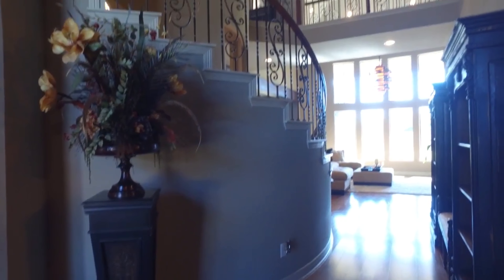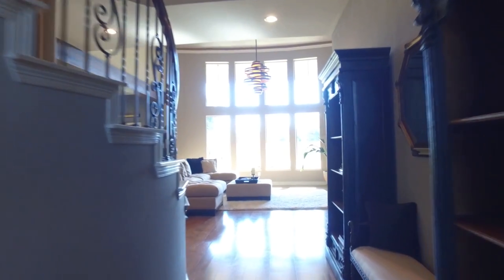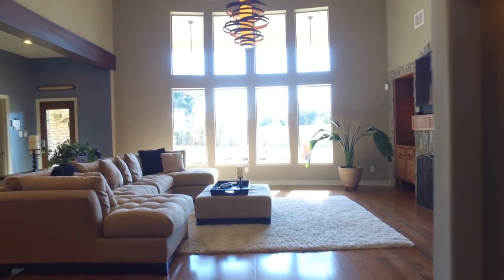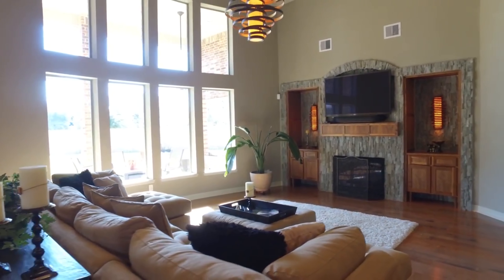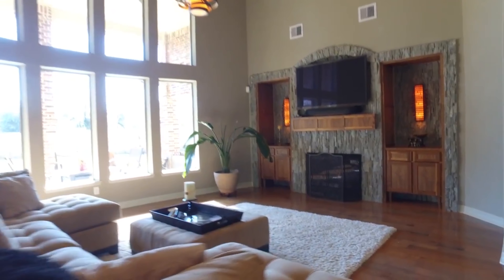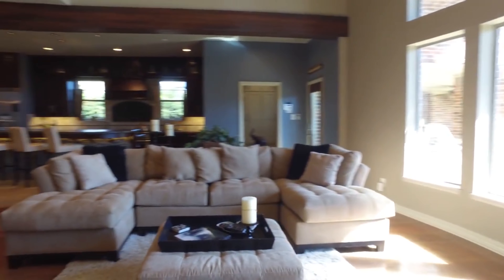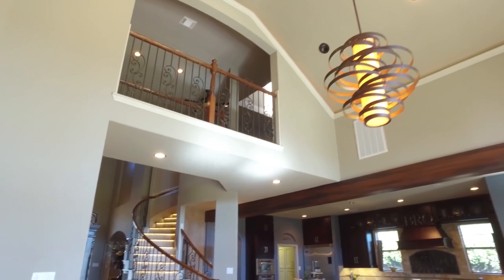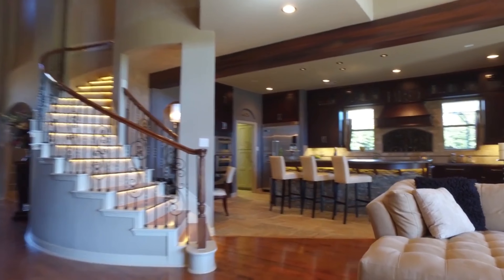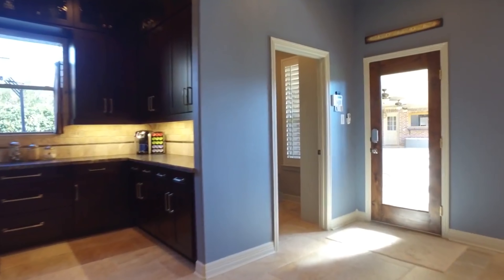This exquisite home has so many upgrades and beautiful details — it might take your breath away. Just try to remember to breathe as we walk through this beautiful home. This spacious family room is really the heart of this home, with tall windows to invite the outdoors in. Notice that fireplace and these custom-built cabinets. The stone on the fireplace and the kitchen are all matching.